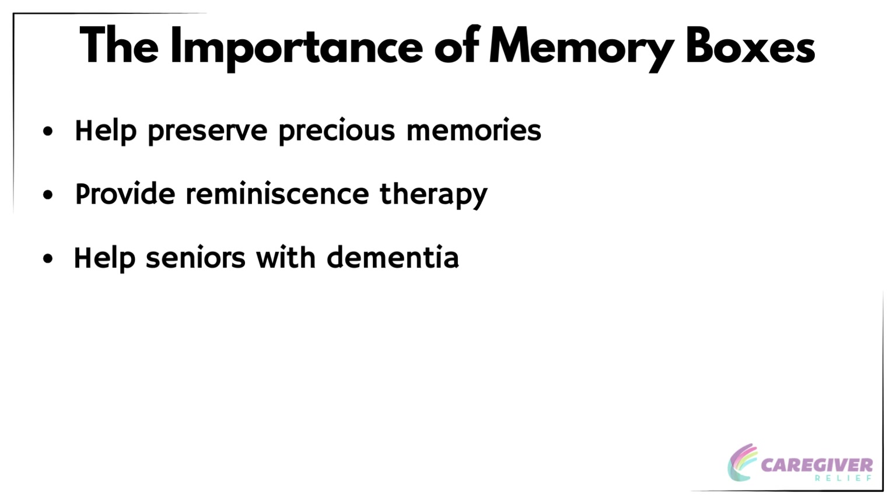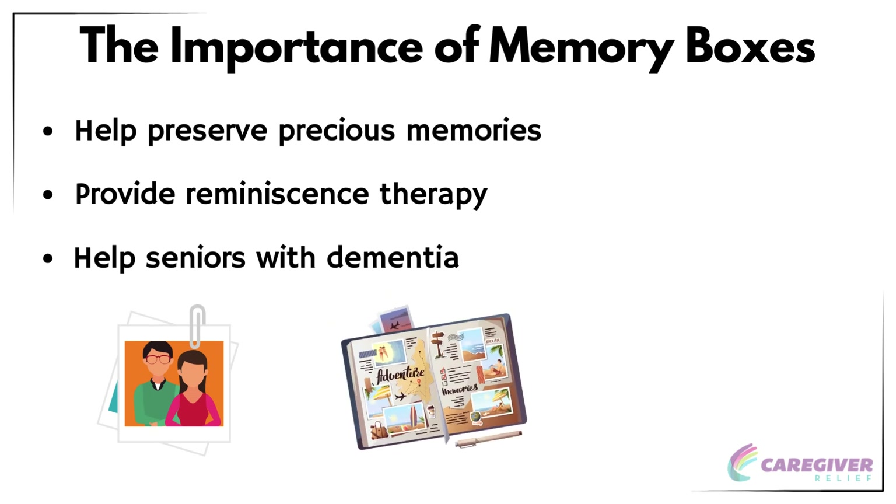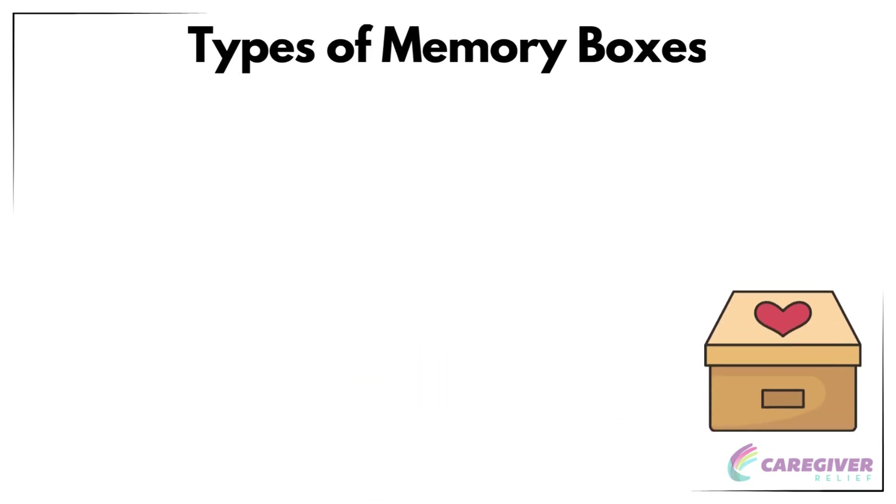For seniors with dementia, memory boxes are particularly beneficial. They help to preserve precious memories, provide reminiscence therapy, and allow seniors to remain connected to their past and loved ones. Including photos, special clippings, and other mementos with a strong emotional connection to the senior can create meaningful memory box ideas for seniors with dementia.